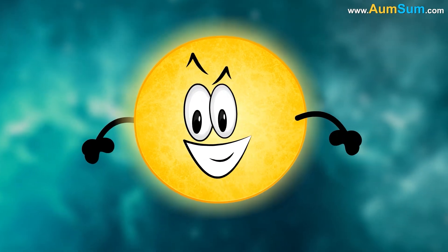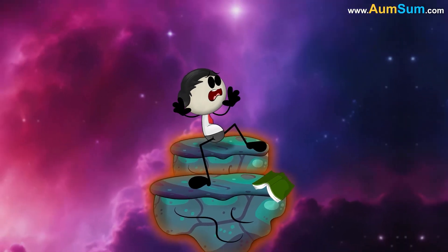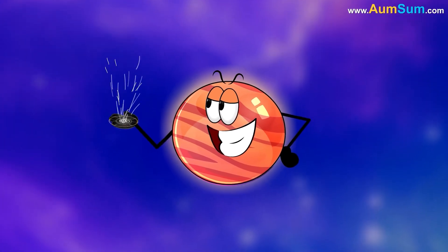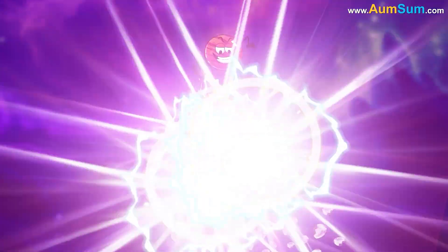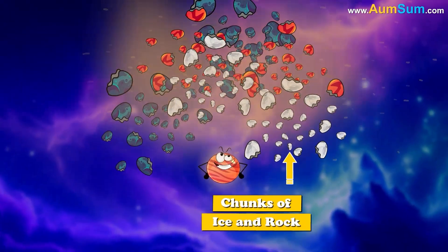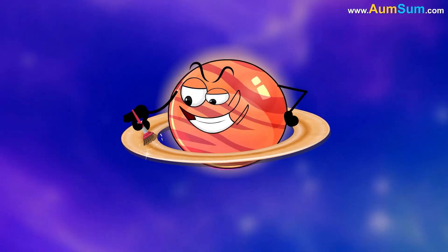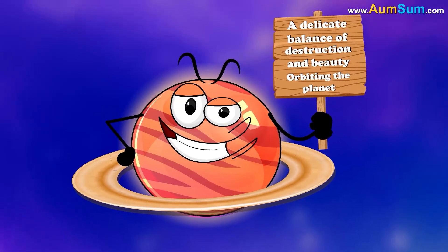Why does Saturn have rings? Saturn's strong gravity plays a key role. When asteroids, comets, or even moons ventured too close, the immense gravitational forces tore them apart. The debris — chunks of ice and rock — continued to collide and break into smaller fragments over time. This material spread out and formed the stunning rings we see today, a delicate balance of destruction and beauty orbiting the planet.